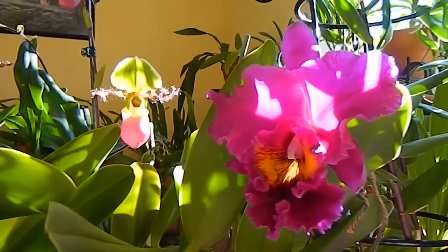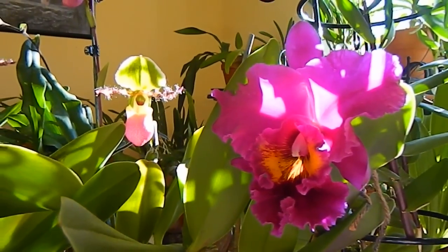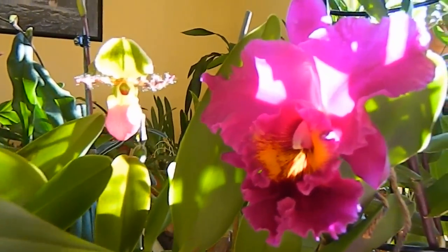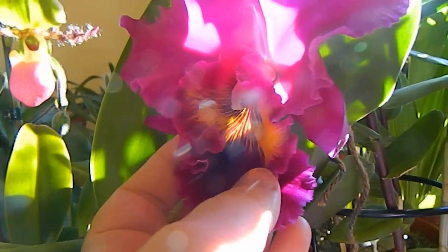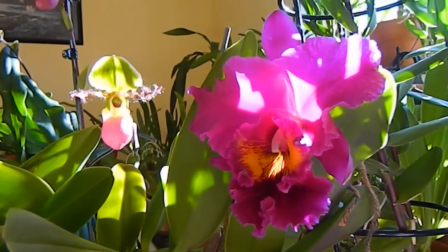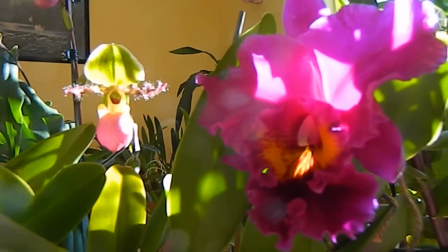Over here we have the only Cattleya currently in flower — this one is called King of Taiwan Daschen number one. King of Taiwan is the grex and Daschen number one is this particular clone. The scent is fantastic: glorious, rounded, and spicy, as all Cattleya scents should be. Really lovely.